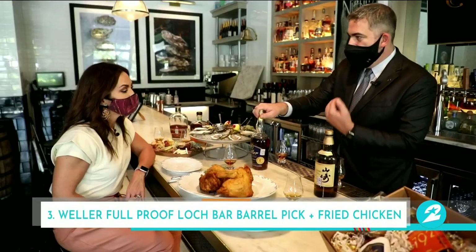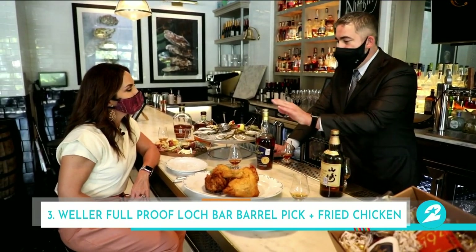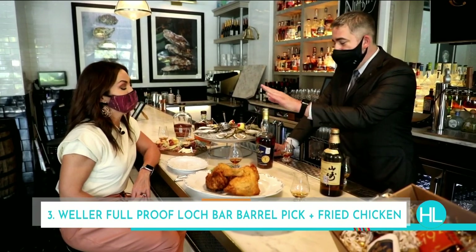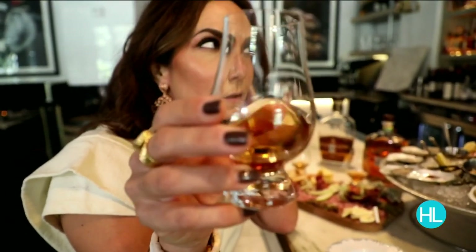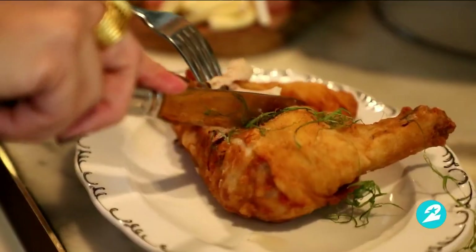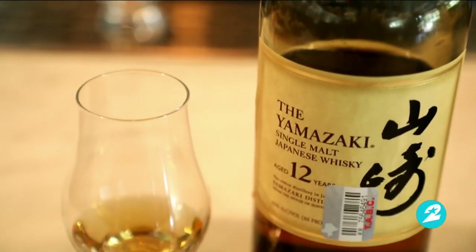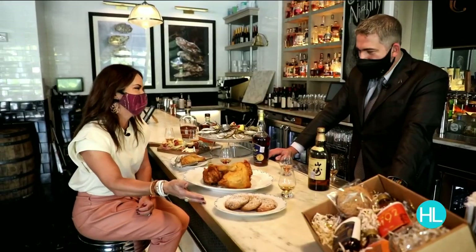Weller has always been a big personal favorite of mine, and I had the opportunity to choose a Weller barrel. They've just released their full proof — it's 114 proof — and this is a Lock Bar exclusive. Even with that high alcohol content, it's smooth and sweet. Wow, that's nice. I love the fact that we're in Houston and pairing this with fried chicken. I feel like I've died and gone to heaven.